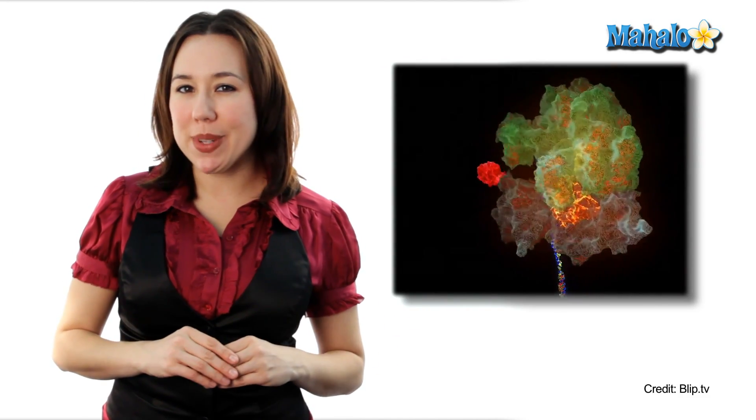Now let's take a look at ribosomes in action. Here we have ribosomes freely floating in the cytoplasm, and here we have ribosomes studded on the endoplasmic reticulum.